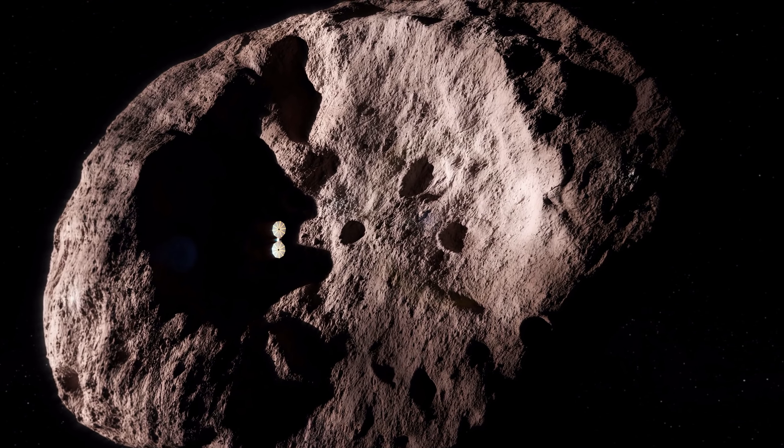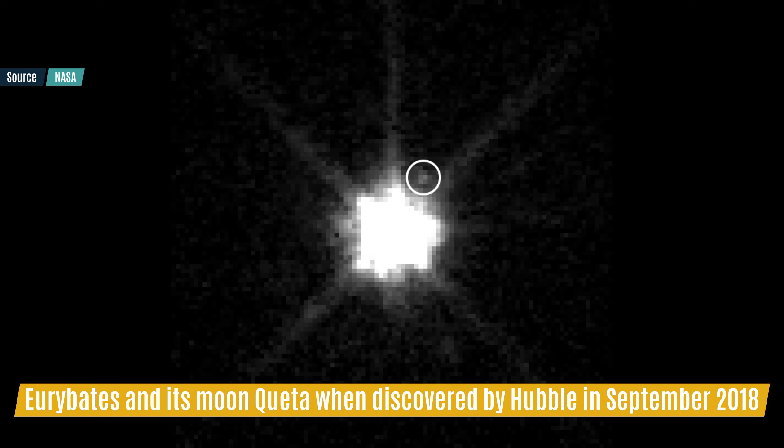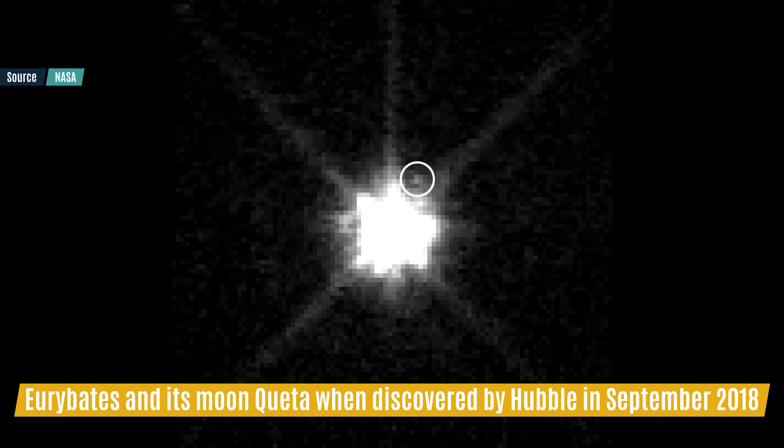One theory is that most of the dust was removed during the collision, exposing the inner material — but we will see if that's true. Queta is a small moon orbiting Eurybattes, discovered recently after the Lucy mission was already planned, and will make a nice addition to the family portrait.